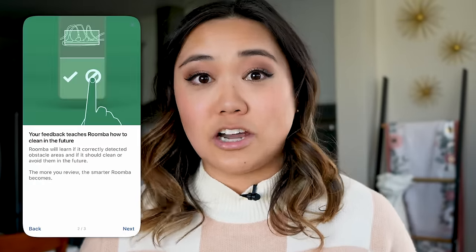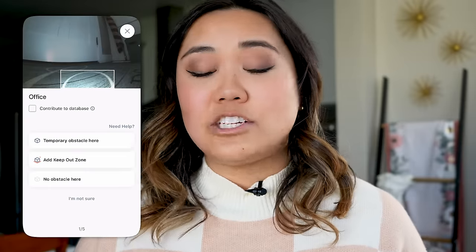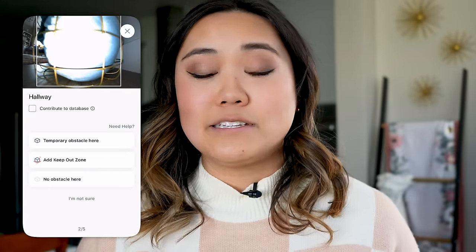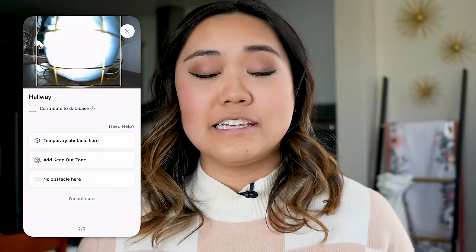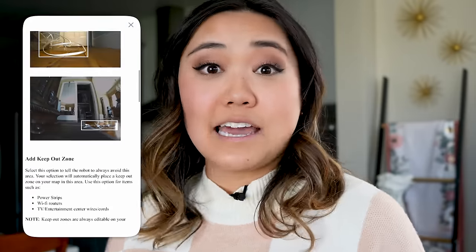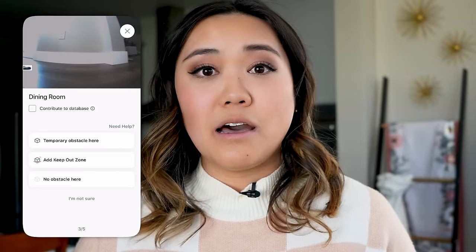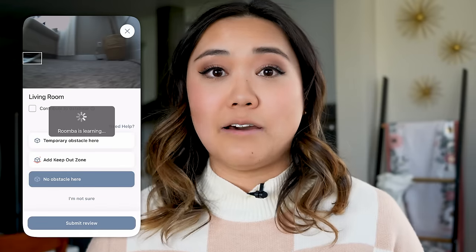Another thing I really love is that it takes pictures of obstacles during the job, then asks you in the app: is this normal, should I avoid this area next time, is this a permanent object or is it going to be moved? So if you have a big cluster of cords or something temporary, you can tell it to go back to that spot or avoid it from now on.